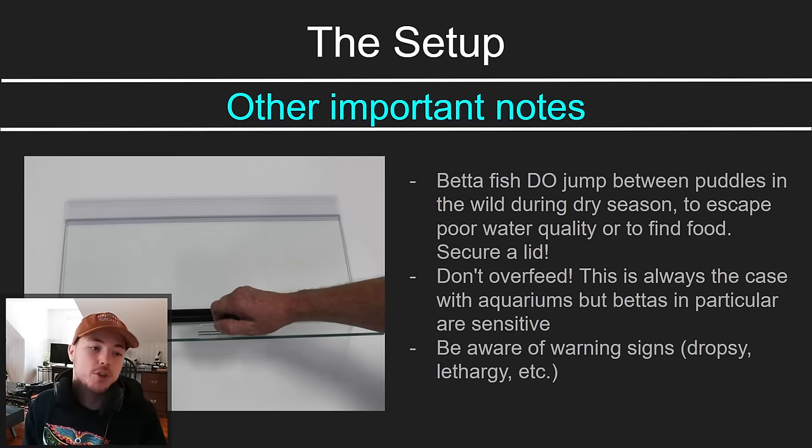Don't overfeed. These fish are not good at dealing with overfeeding — and that's true of most aquarium fish, but betta fish in particular are very sensitive to that. Feed them little bits at first and see that they're still going for all the food. If it's a sinking-type food, they should be hitting it before it ever hits the ground. If they're scrounging for it later, you're feeding too much.